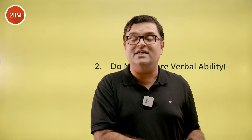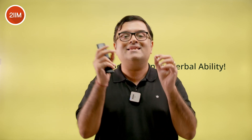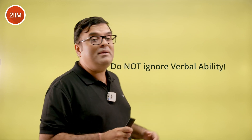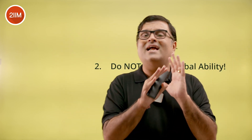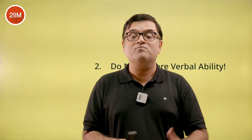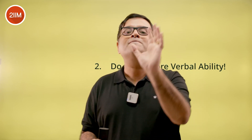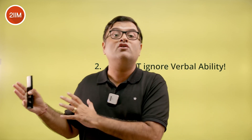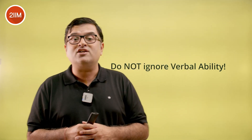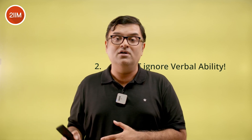VRC is made up of two subsections: RC and VA. You have to focus on both — prepare for both, and in the exam attempt both, and that will take you to high percentiles. Verbal Ability can be a very profitable section. There's a misconception that it's random and difficult to get para jumbles or odd one out right — that is not true. There are best-in-class strategies for each question type. With the right strategies and practice, you can get five out of eight questions correct — two para jumbles, two para summaries, and one odd one out or para completion. So definitely prepare for this section; please don't ignore Verbal Ability.